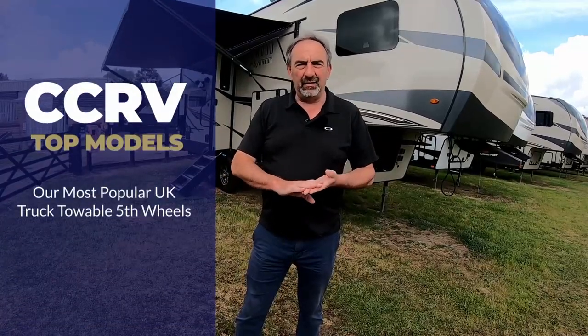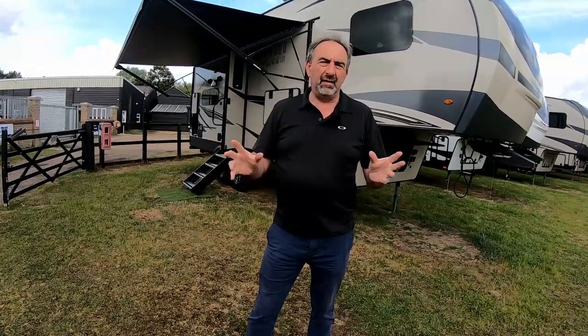Hi everyone, Paul here at CCRV. We decided to do a quick video of the four best-selling fifth wheels that we sell that are UK truck-towable. They're all under 30 feet and they go on a full-size Ranger with ease, so I'll do a quick video of the four models.